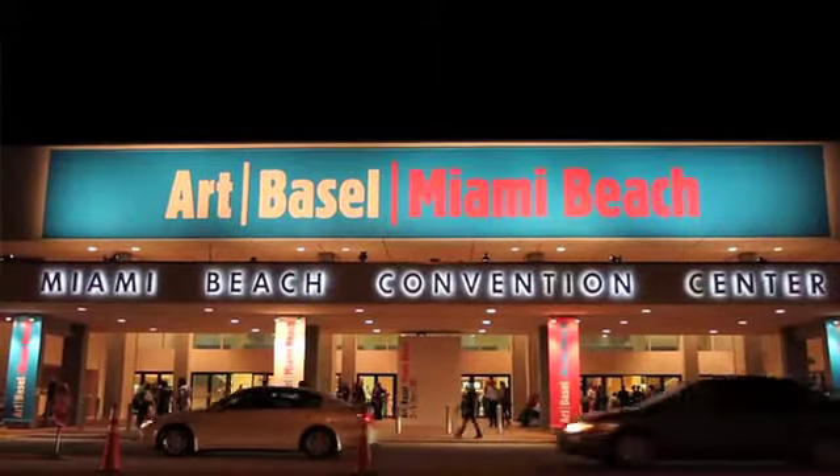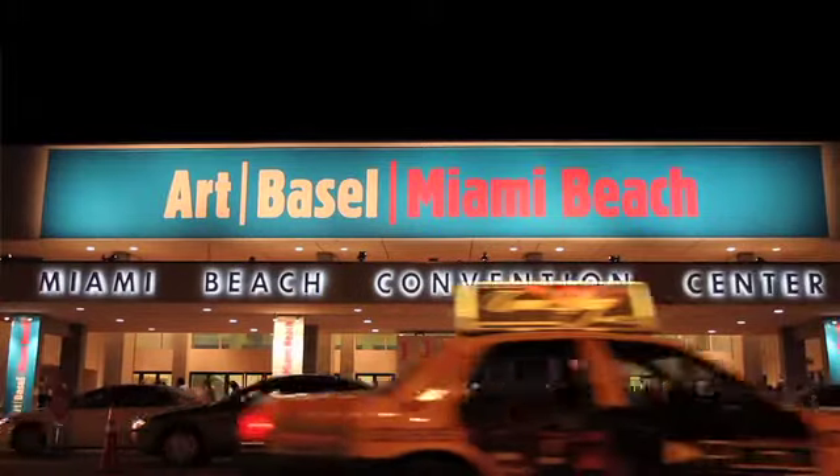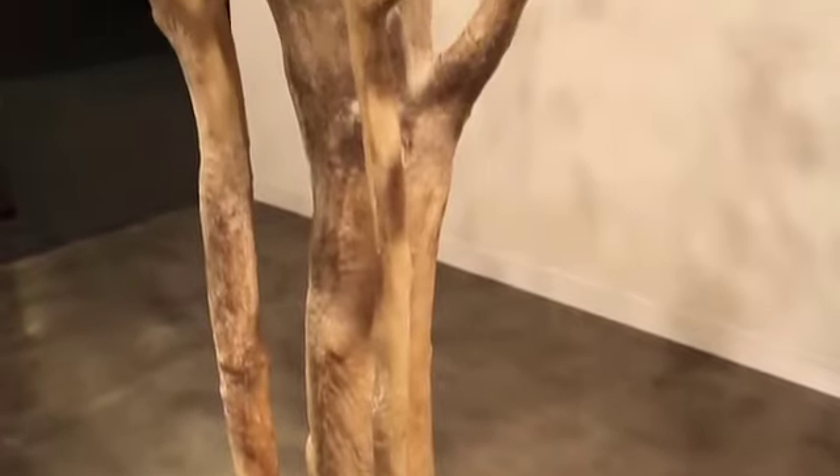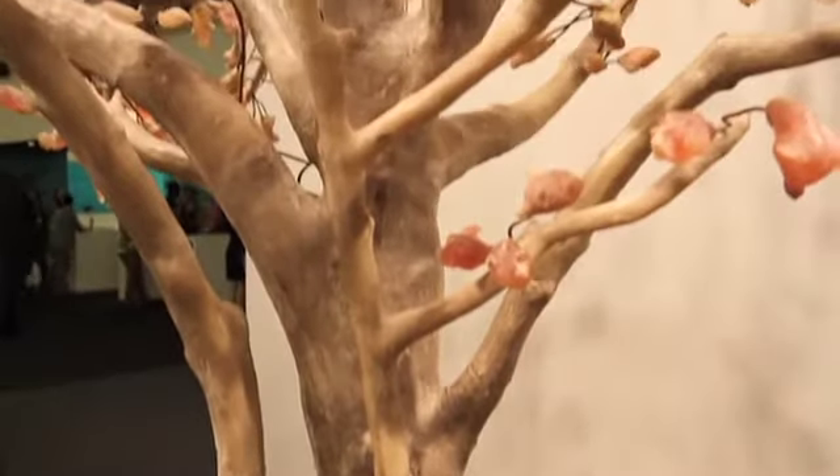Hi, I'm Doug Hanks of MiamiHerald.com here at Art Basel Miami Beach and this is How Much For That Art. This is a work by Bharti Kher, she's a British artist who is based in New Delhi in India.